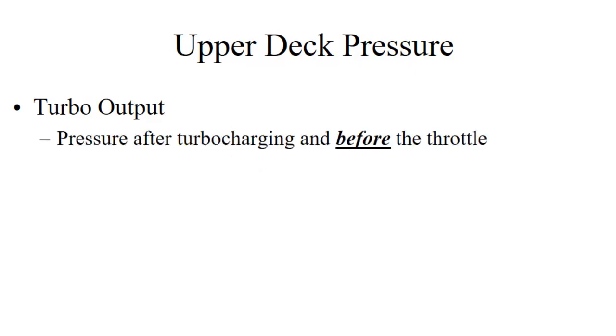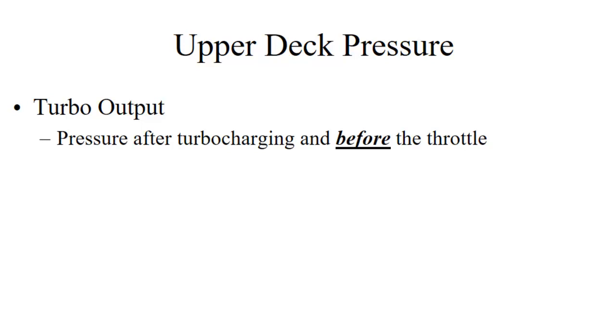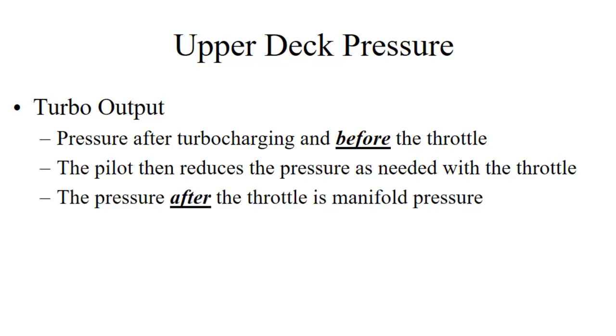Upper deck pressure is the turbocharger output — the pressure after turbocharging but before the throttle. The pilot then reduces that pressure as needed with the throttle, and that is manifold pressure. Manifold pressure is after the throttle.